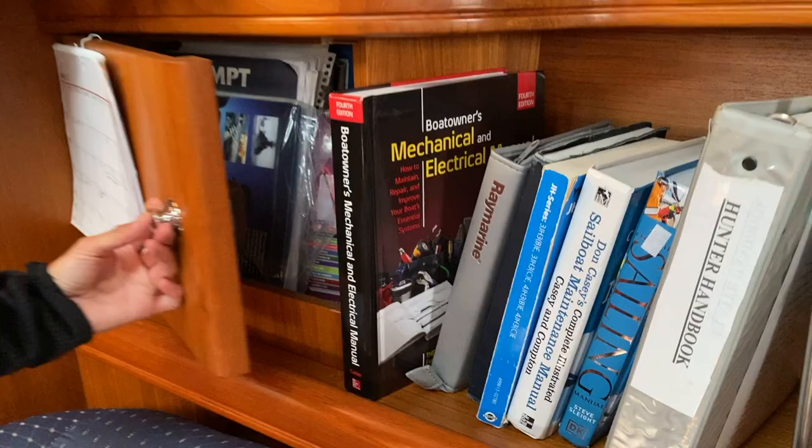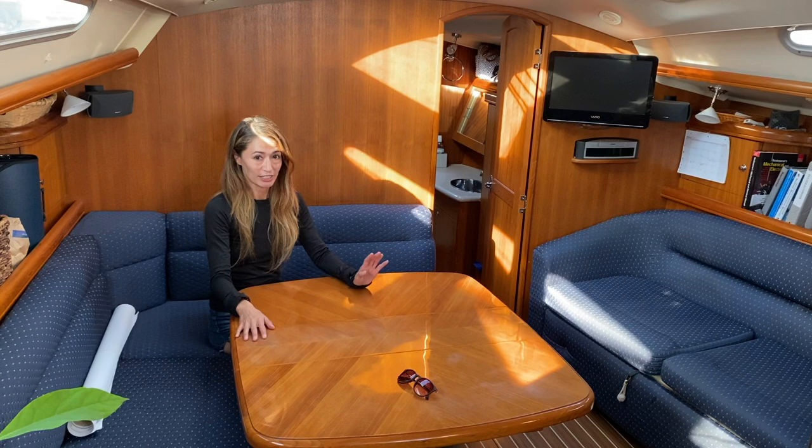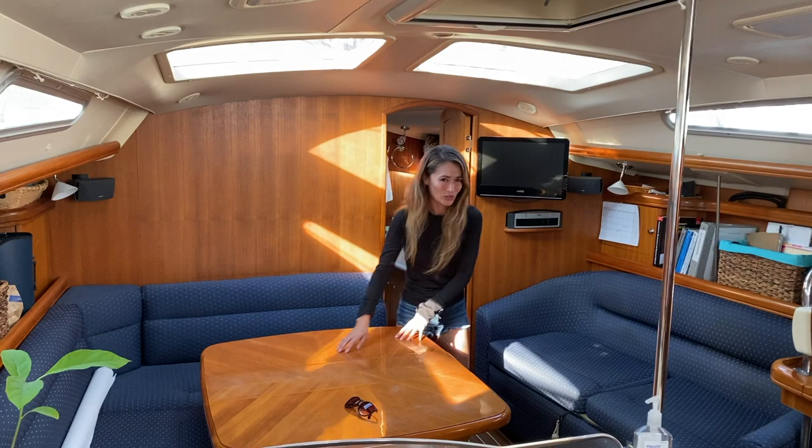Then there's a ton of storage up here and our small book collection. Here we have some more items. This is called the saloon area — this is where we usually do most of our work. The table's really cool because it does go down and this turns into a huge double queen bed. So as we have more than four people visiting, we can stick them on here. It comes with cushions that we put on top of the table and it just turns into a giant sleeping pad. It's pretty neat.